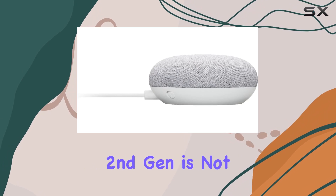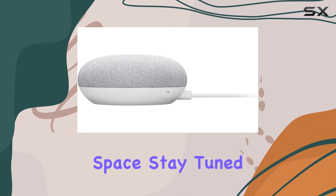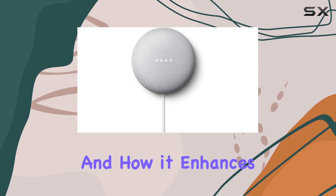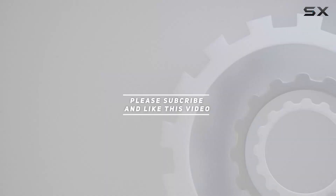The Nest Mini second gen is not just a speaker — it's a smart companion that adds both functionality and style to your living space. Stay tuned as we explore its features, performance, and how it enhances your daily life. Check out the video description for updated pricing, and thank you for watching.